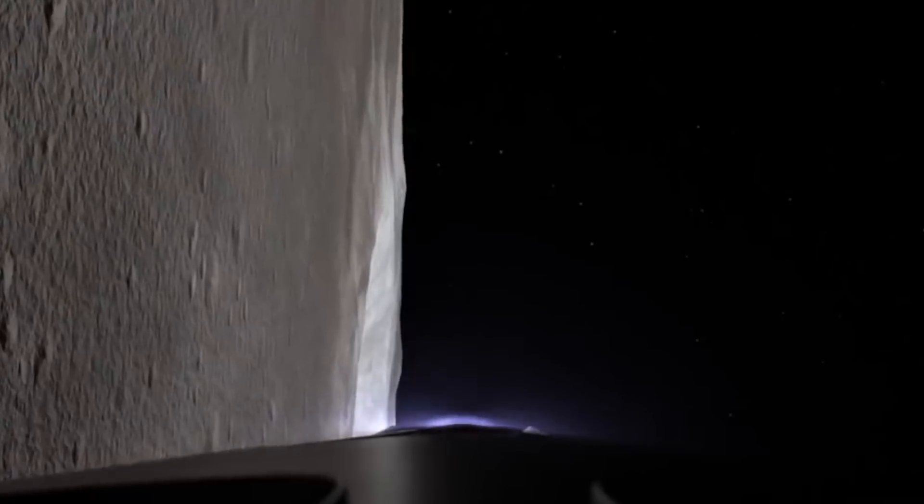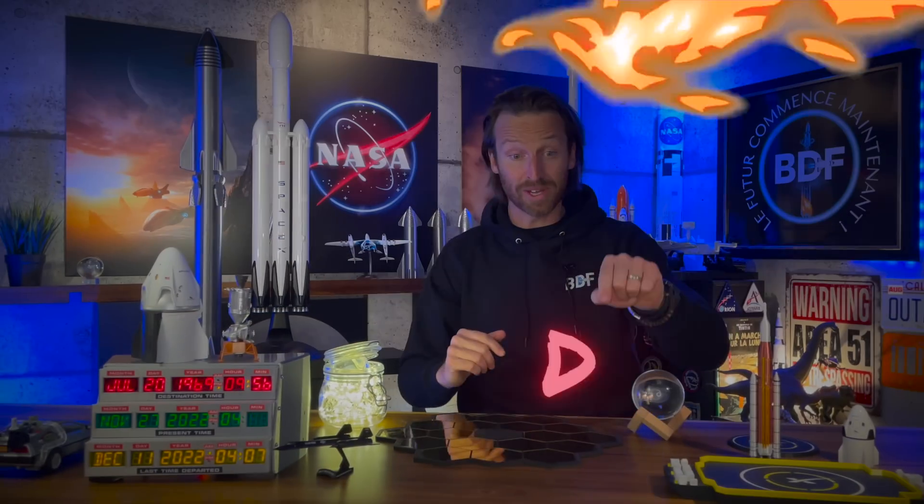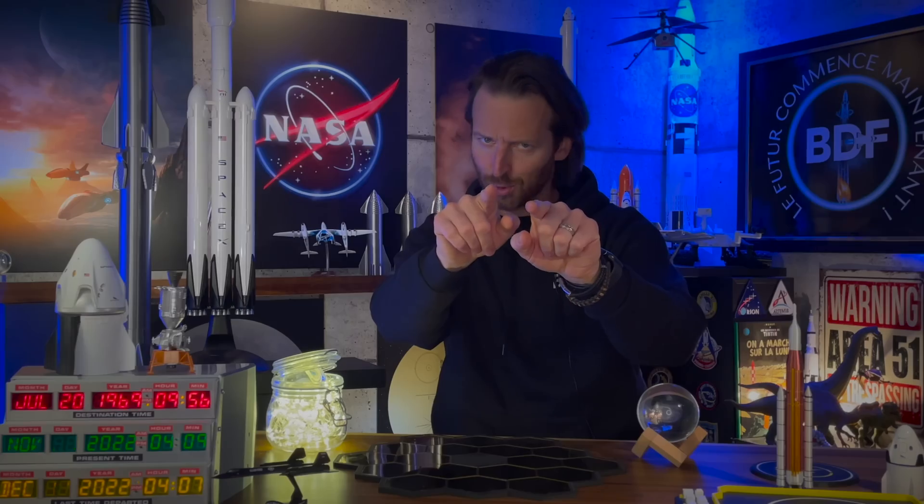In one way or another, you are in the right place to explore your future. My name is BDF and welcome to your space news.